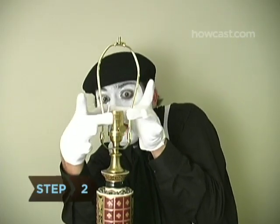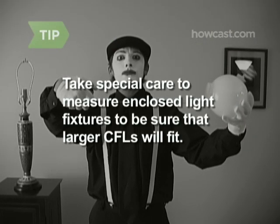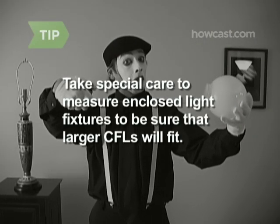Step 2. Note the size, shape and location of your light fixtures. Take special care to measure enclosed light fixtures to be sure that larger CFLs will fit.